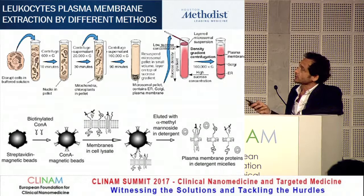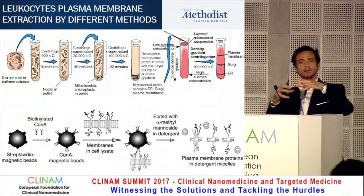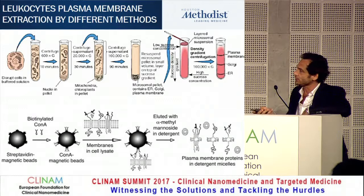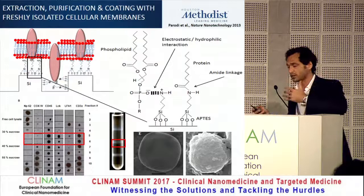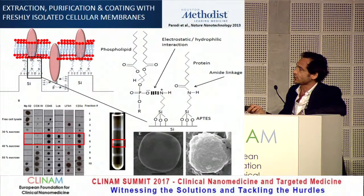We developed different manufacturing protocols to address this. The first is based on the Nature Nanotechnology paper from 2013 — using sonication, lysis of cells, and sucrose gradients to identify the plasma membrane band, yielding patches of membranes. The second approach, used for the leukosome platform, uses magnetic beads to identify and purify exactly the type of proteins needed. With the silicon particle covered by membranes, we did extensive chemistry to maintain protein orientation, since proteins function only if orientation is preserved.